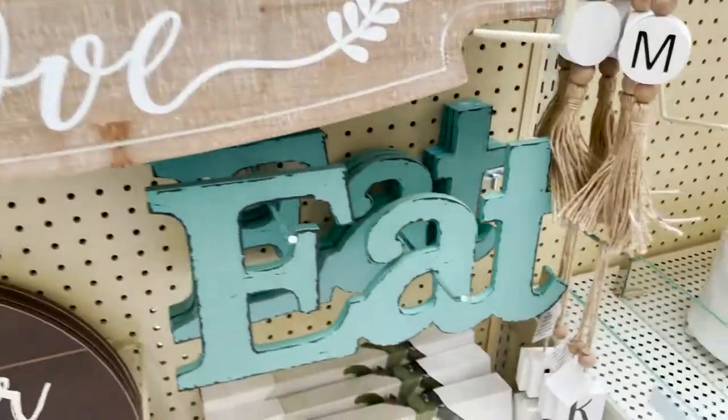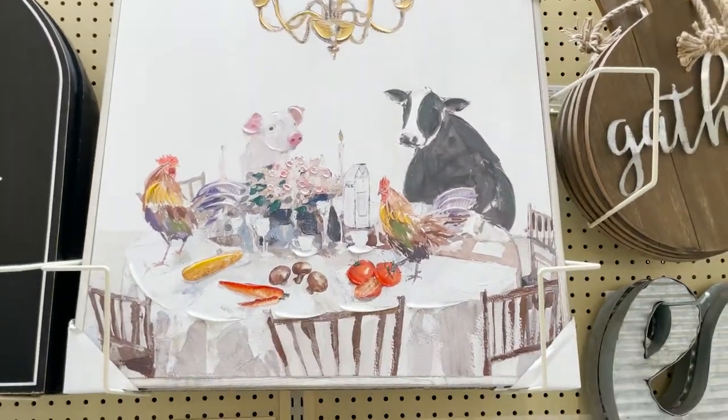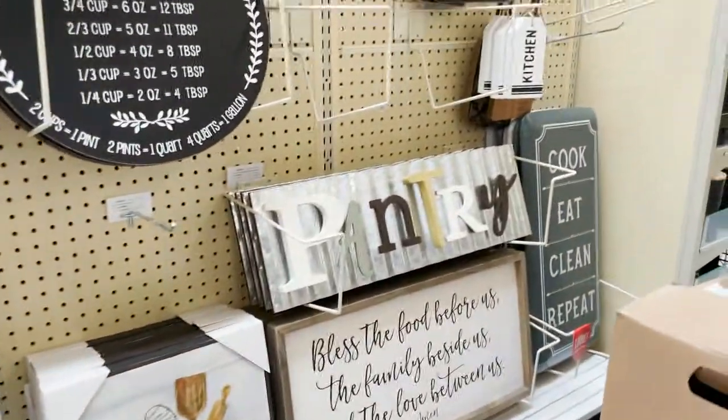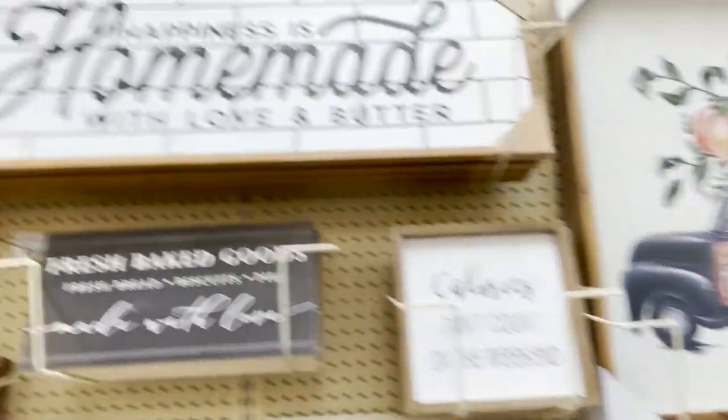And then the eat sign. How cute is this - little animals at the dinner table. Cool wooden spoons. Pantry. I really love that stuff. It's so pretty.